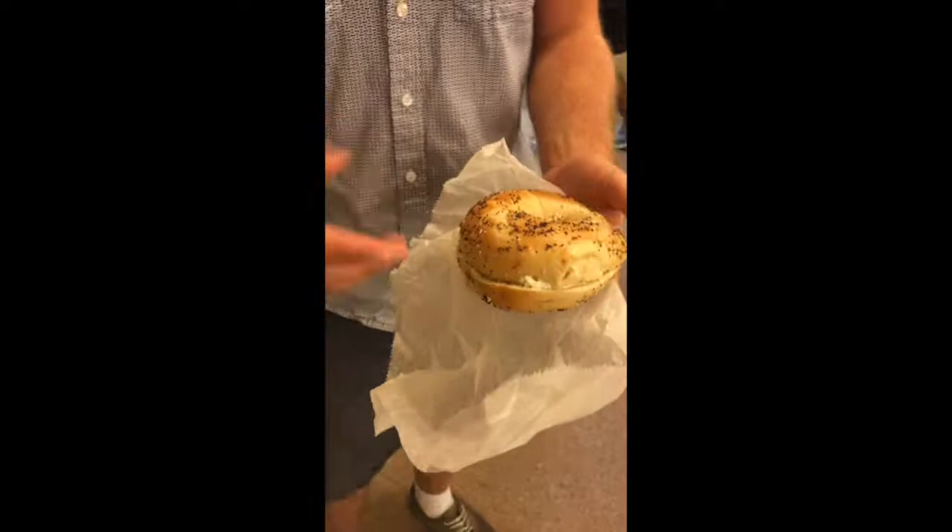Just going to cut the frills and go right into the bagel. Let's get into it. Everything bagel with scallion cream cheese — of course, the litmus test.